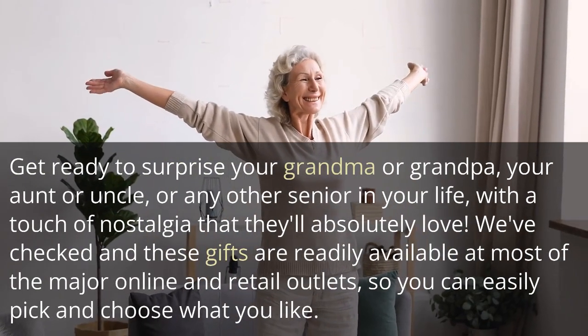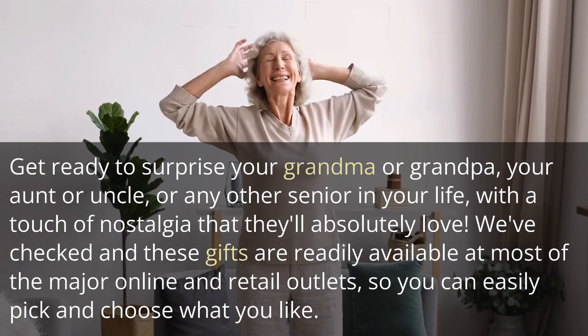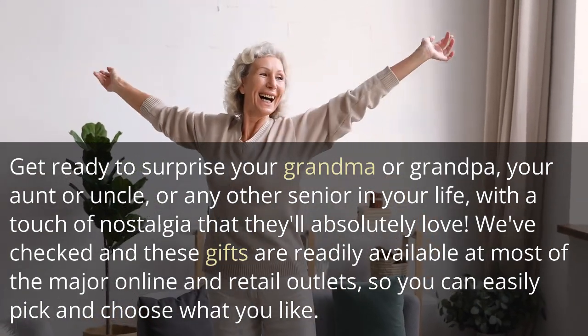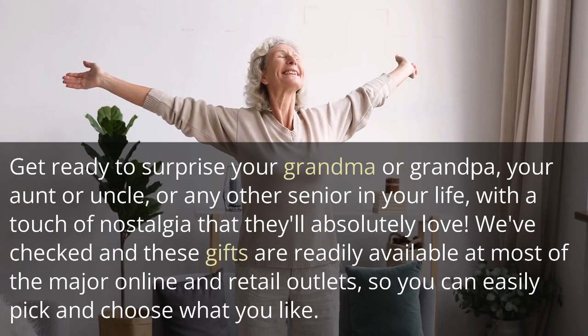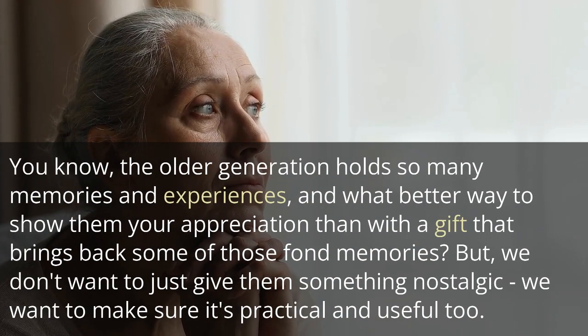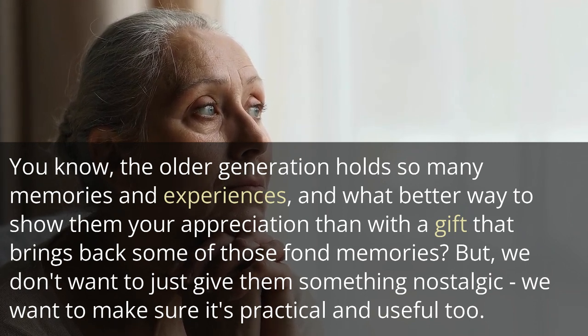Get ready to surprise your grandma or grandpa, your aunt or uncle, or any other senior in your life with a touch of nostalgia that they'll absolutely love. We've checked and these gifts are readily available at most of the major online and retail outlets, so you can easily pick and choose what you like. The older generation holds so many memories and experiences, and what better way to show them your appreciation than with a gift that brings back some of those fond memories?